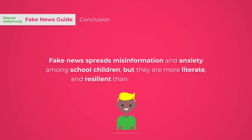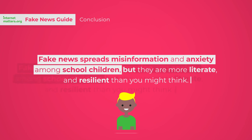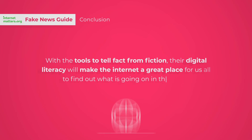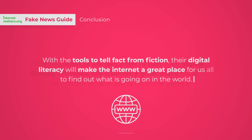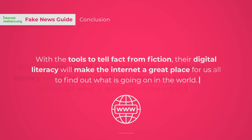Fake news spreads misinformation and anxiety among school children, but they are more literate and resilient than you might think. If we give them the tools to tell facts from fiction, their digital literacy will make the internet a great place for us all to find out what is going on in the world.